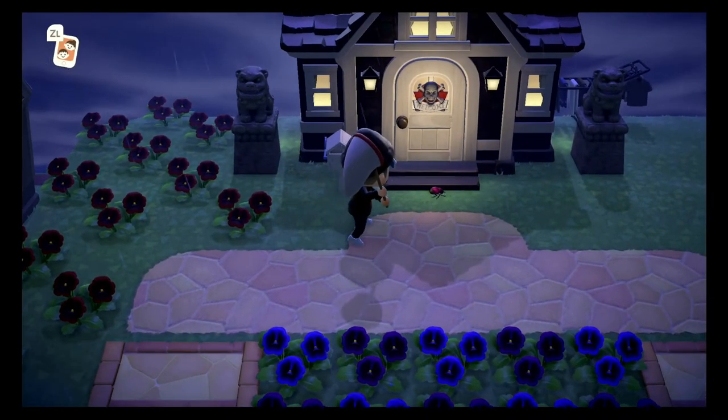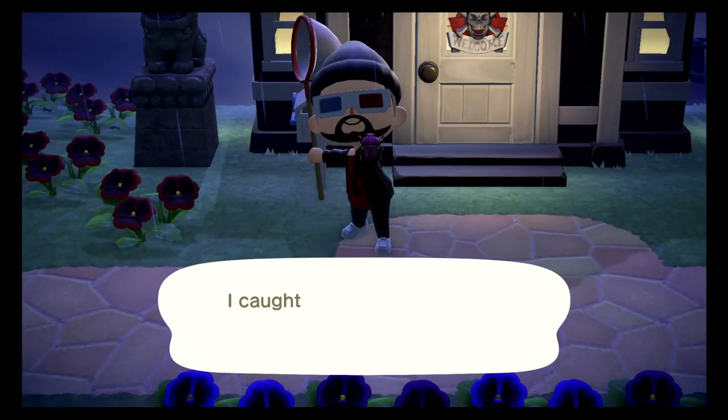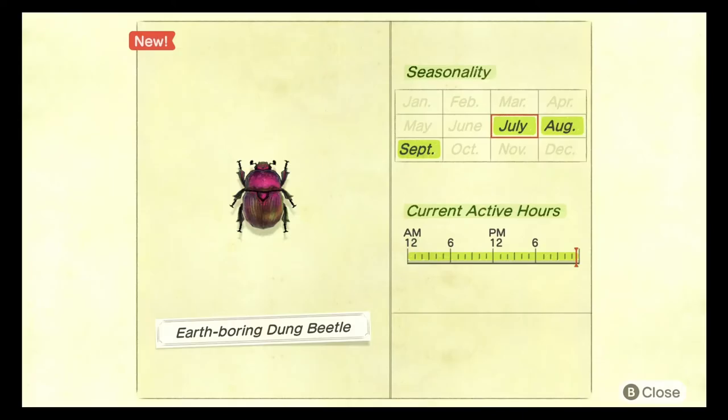We are now on to all the bugs that spawn on the ground in July. We're kicking off this category with the earth boring dung beetle. This beetle spawns between the months of July and September and is available all day. This bug is a purple little critter that crawls around on the floor. It only sells for 300 bells, they are common, and they do spawn in the rain.